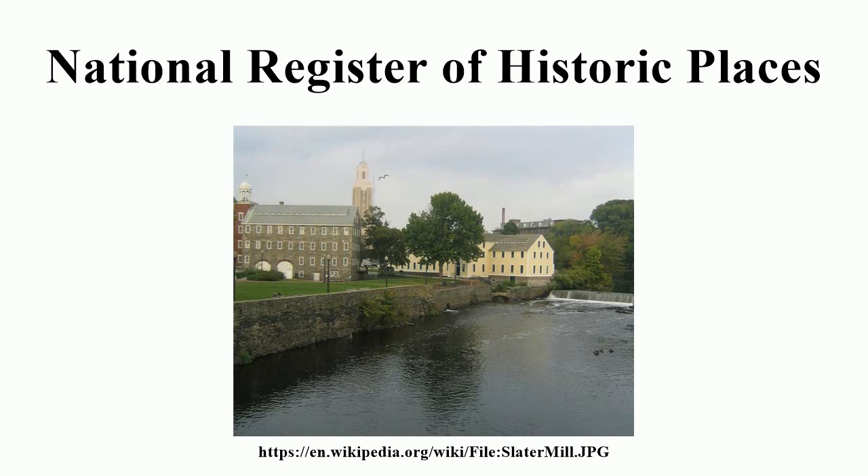History. On October 15, 1966, the Historic Preservation Act created the National Register of Historic Places and the corresponding State Historic Preservation Officers. Initially, the National Register consisted of the National Historic Landmarks designated before the Register's creation, as well as any other historic sites in the National Park System.